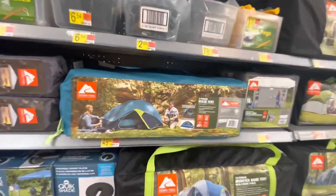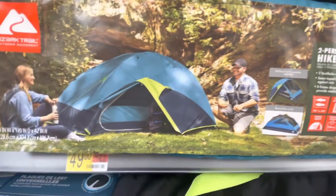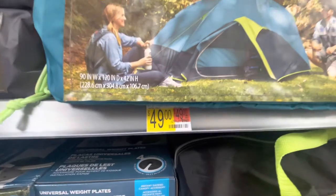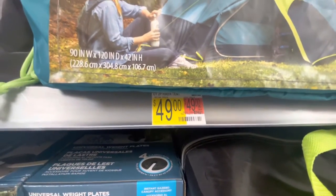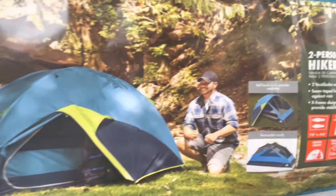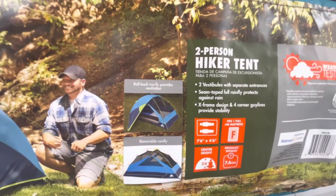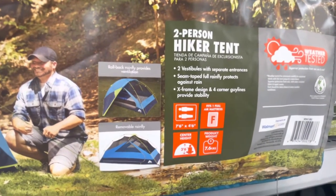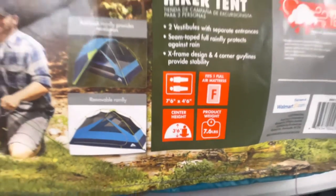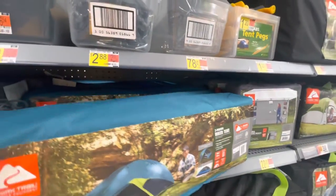This one's pretty sweet right here - it's a two-person hiker tent, and this might be what I get. It's not too big, not too expensive either at $50. Standard construction, has a removable rainfly. Seven foot six by four foot six, three foot six inches high, and it only weighs seven pounds. Pretty neat.